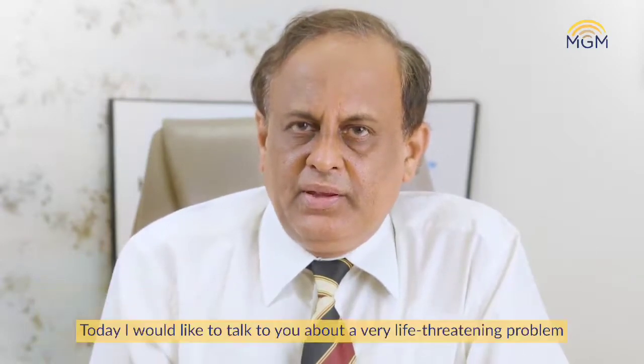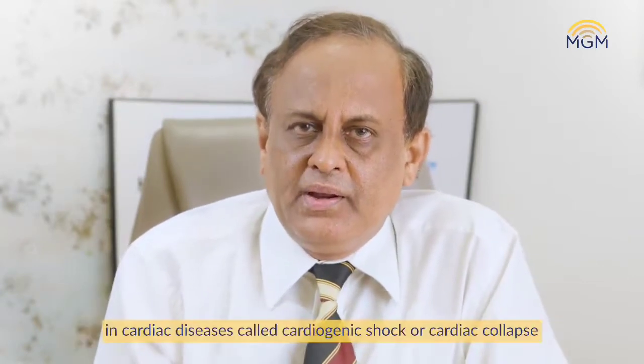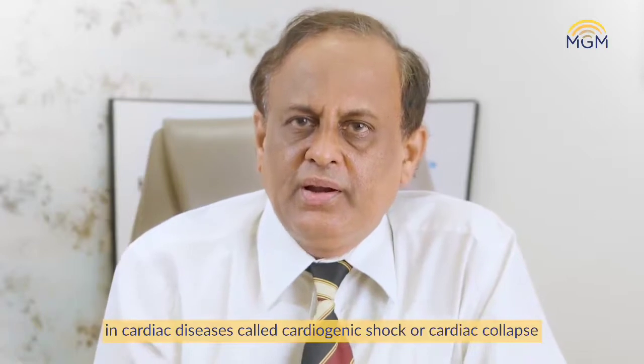Hi, good morning. I am Dr. R. Ravi Kumar, Senior Consultant in Heart Failure and Transplantation. Today I would like to talk to you about one very life-threatening problem in cardiac diseases called cardiogenic shock and cardiac collapse.